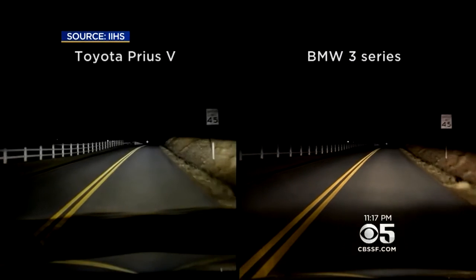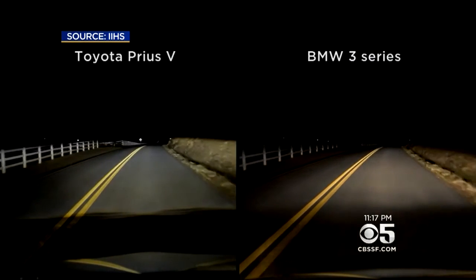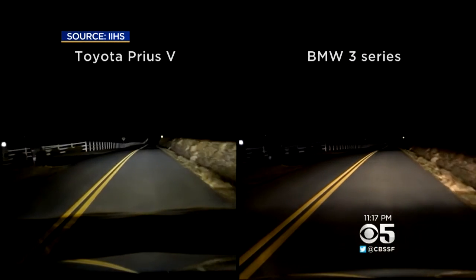Contrast the dimmer light from BMW on the right with the Toyota Prius on the left — the only mid-sized car out of 31 that got a good rating.